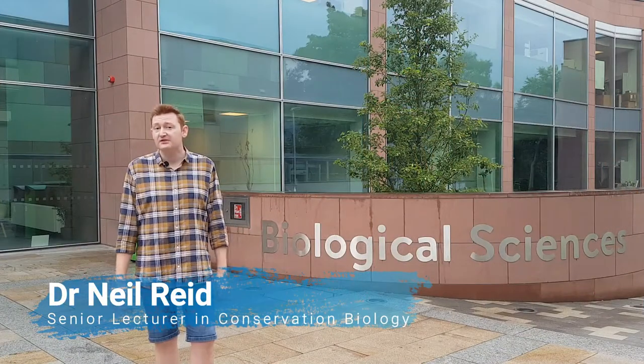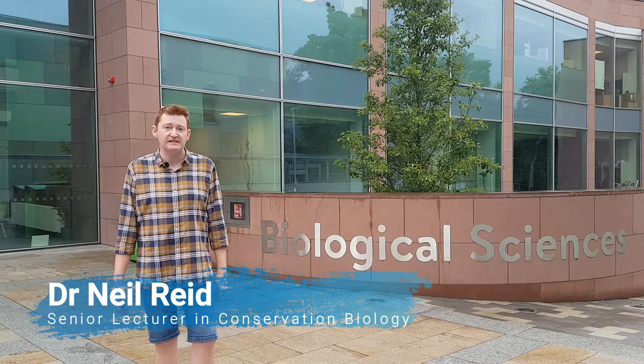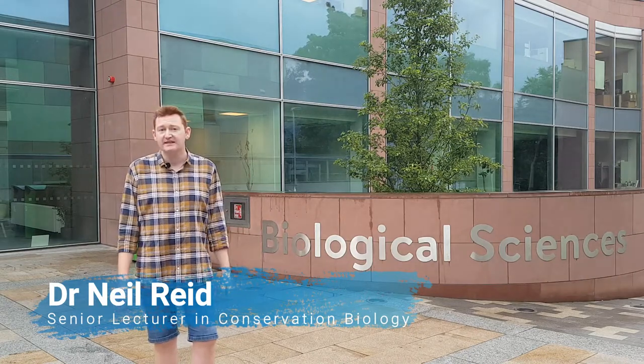I'm Dr. Neil Reid and I'm Senior Lecturer for Conservation Biology here at the School of Biological Sciences. I'm Programme Director and Principal Lecturer on the MSc in Ecological Management and Conservation Biology.